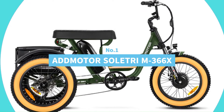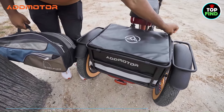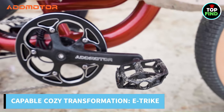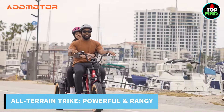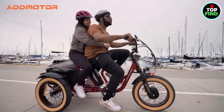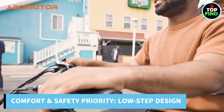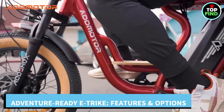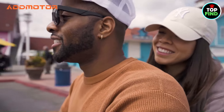Number 1: AdMotor Sultrium 366X. The AdMotor Sultrium 366X is now available — your ideal electric tricycle for a ride filled with excitement. This is no ordinary tricycle; rather, it's a very capable, cozy, and feature-rich vehicle that will completely transform your riding experience. This trike is designed to tackle any terrain thanks to its powerful 750W motor, 48V 20Ah battery for an amazing 45-mile range, and fat tires that provide exceptional traction. Your comfort and safety are prioritized with the low-step frame, adjustable seat, and hydraulic disc brakes. It's perfect for a variety of adventures with a roomy back rack, optional GPS, and USB charging station.